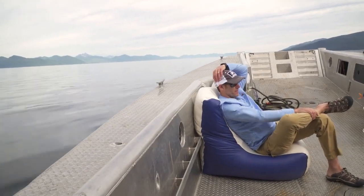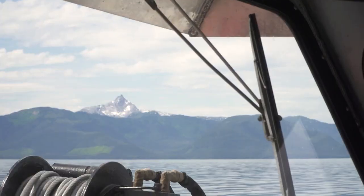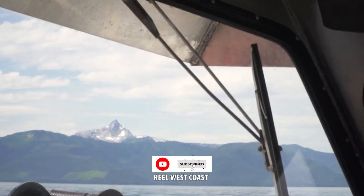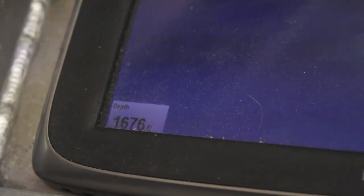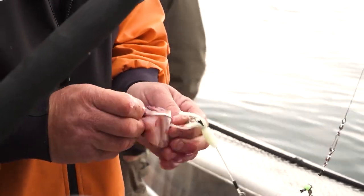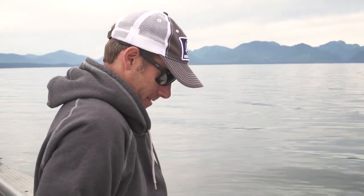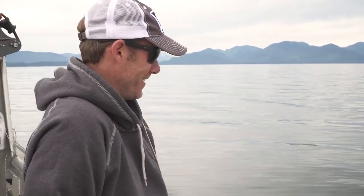Now we're going to head out to the black cod grounds and try to catch a couple of these black cod way down deep. Black cod don't have great eyesight because you're fishing so deep and it's so dark down there, so it's more of a scent fishery. We have a couple pieces of pollock on circle hooks right to the bottom. Because you have so much line out, the bites are very, very finicky and subtle.